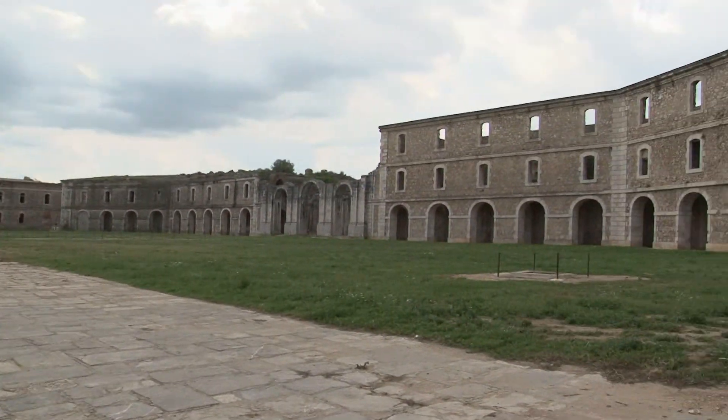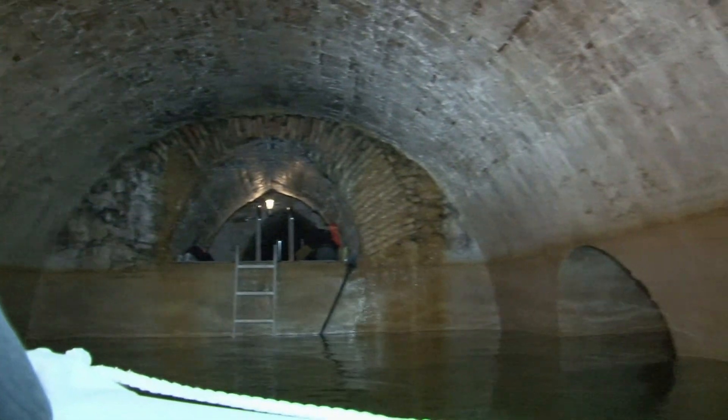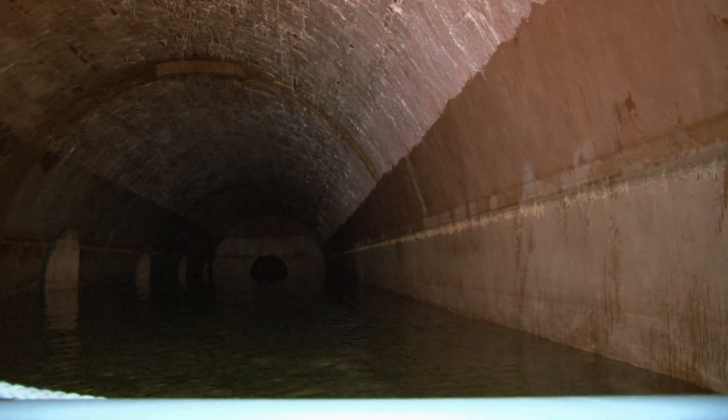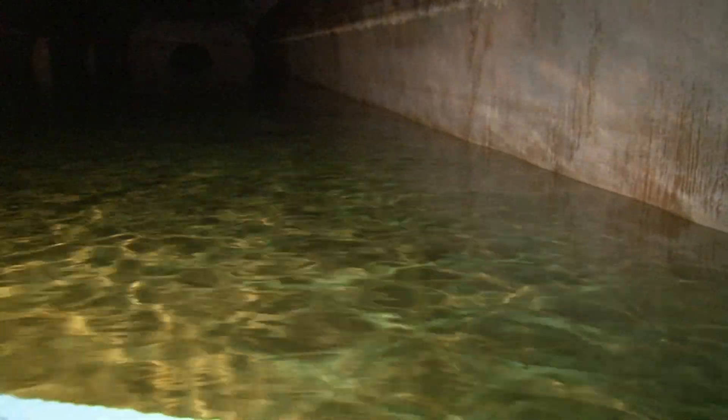El que més crida l'atenció dels seus visitants és el pati d'armes i els dipòsits d'aigües navegables que es troben sota el mateix pati. Uns dipòsits que alberguen més de 10 milions de litres d'aigua cristal·lina, ja que com no els toca el sol, els bacteris, per marca de la fotosíntesi, no es desenvolupen.